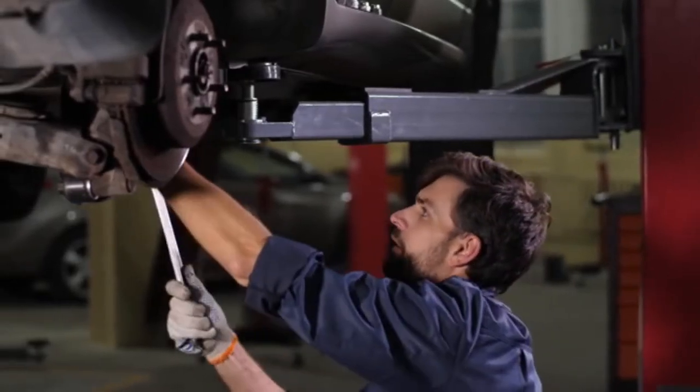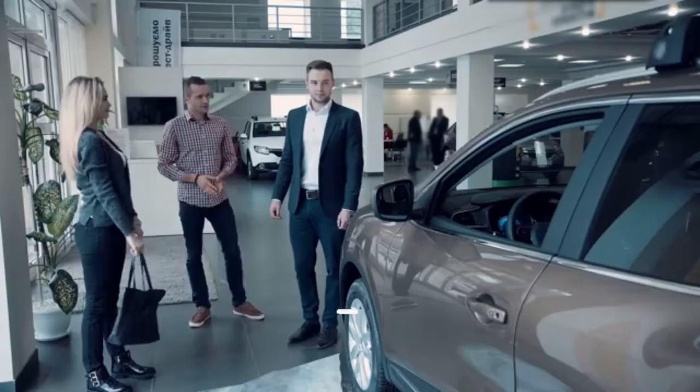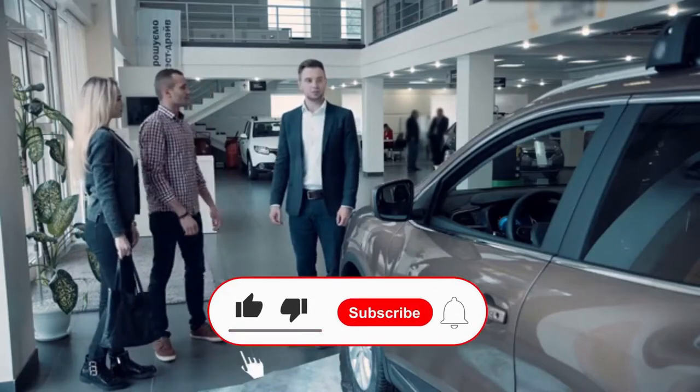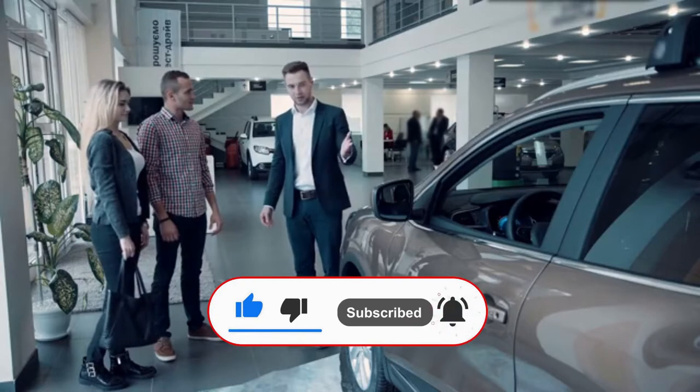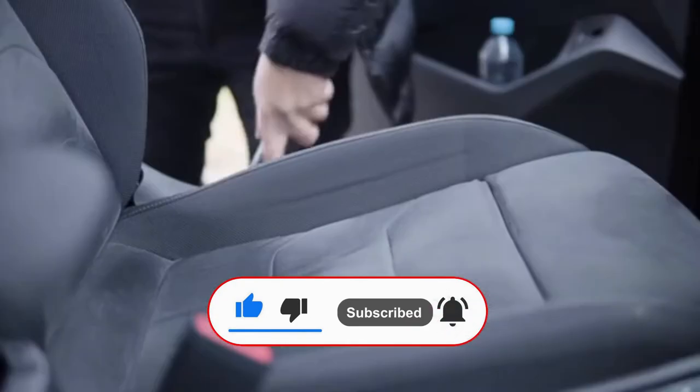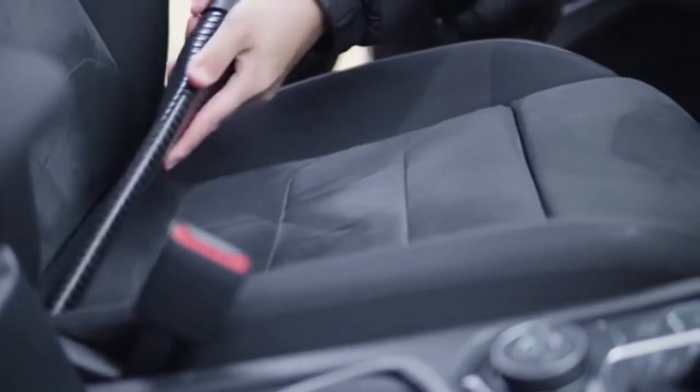Keeping a car in good shape takes a lot of routine maintenance and cleaning. While most people focus on the outside of their car or what's under the hood, you can't ignore the car's interior if you want to maximize its value and lifespan. A car's interior quickly collects dust, debris, oils, and more as it is driven on a daily basis.